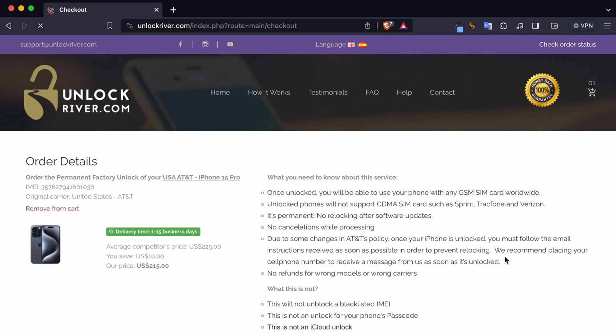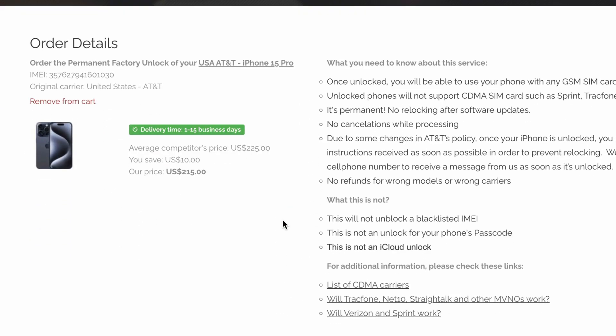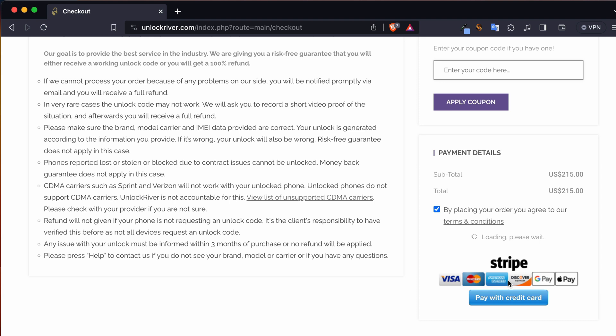In the following screen you will get a summary of your order. Check that everything is correct and make sure that you have selected the correct original carrier. Then scroll down, place your order, and we will have to wait until the unlock request is processed. It may take a while, so I will be back once the process has been completed.